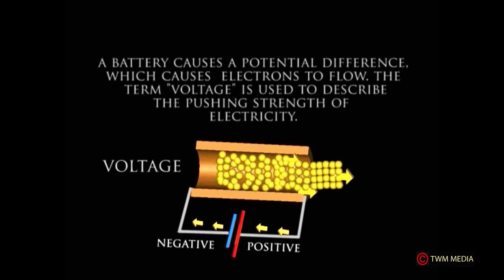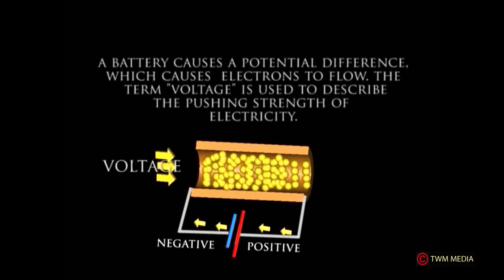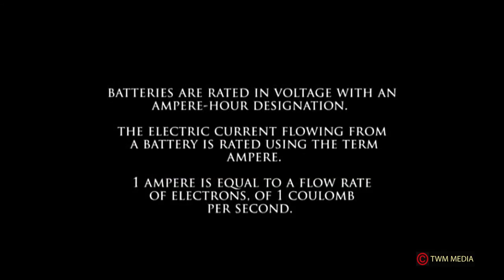A battery causes a potential difference, which causes electrons to flow. The term voltage is used to describe the pushing strength of electricity; batteries are rated in voltage with an ampere-hour designation. The electric current flowing from a battery is measured using the term ampere. One ampere is equal to a flow rate of one coulomb per second.